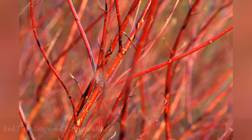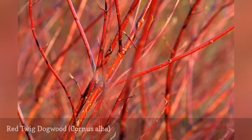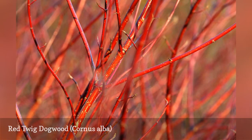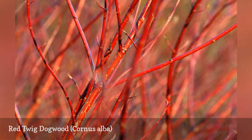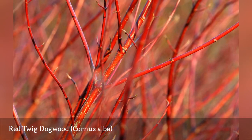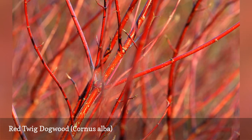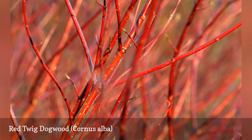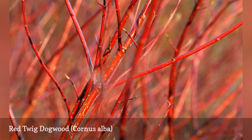The elegantissima cultivar of red twig dogwood outdoes even oakleaf hydrangea. A titan of four-season landscaping, this plant offers year-round visual interest: spring blossoms, two-toned leaves in summer, berries from summer to fall, and bright red twigs, which are brightest in winter. Red twig dogwood looks best when planted in groups or as an informal hedge.